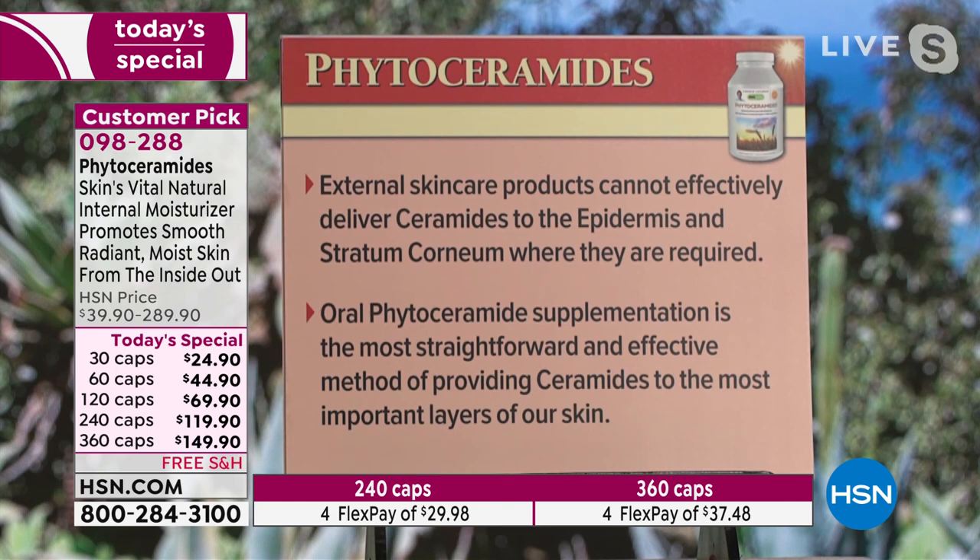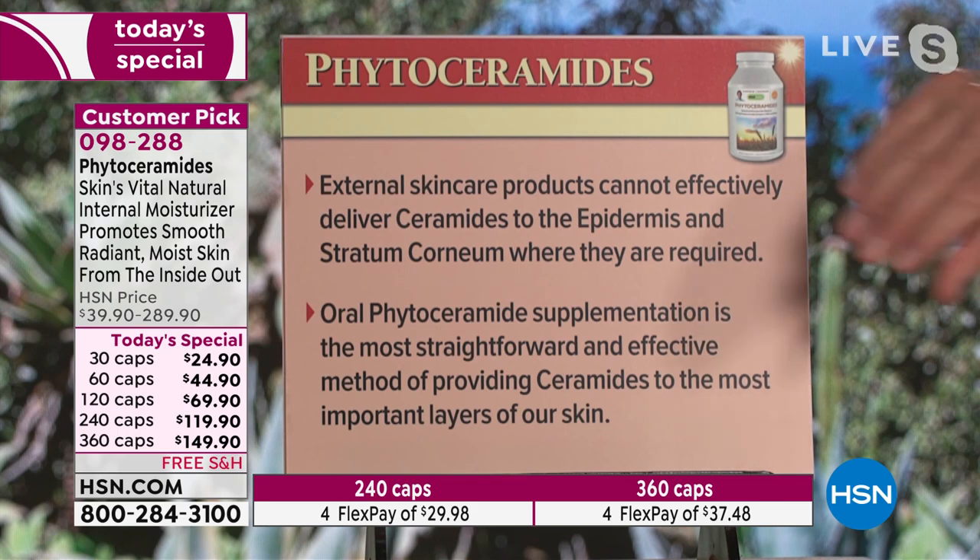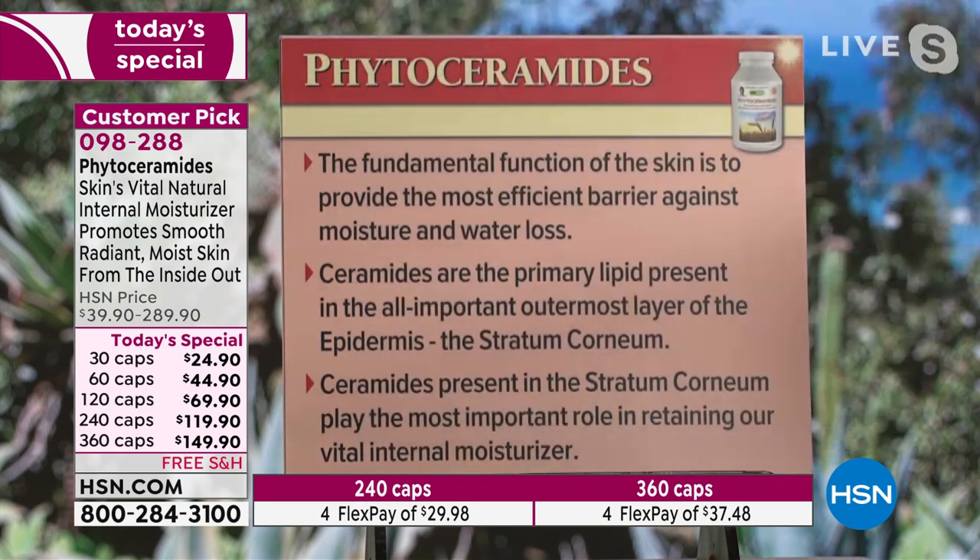External skin care products cannot effectively deliver ceramides to the epidermis and stratum corneum where they are required. They just sit on the outer layers — unfortunately, that's our dead skin. Oral phytoceramides, on the other hand, when you supplement those, are the most straightforward and effective method of providing ceramides to the most important layers of our skin so they can be incorporated and also stimulate the production of even more ceramides.